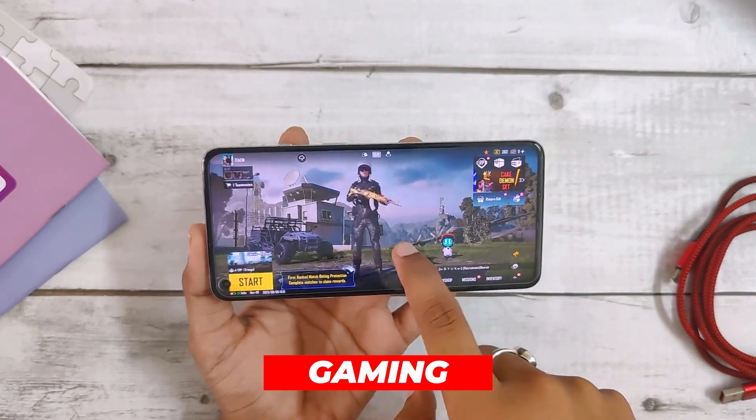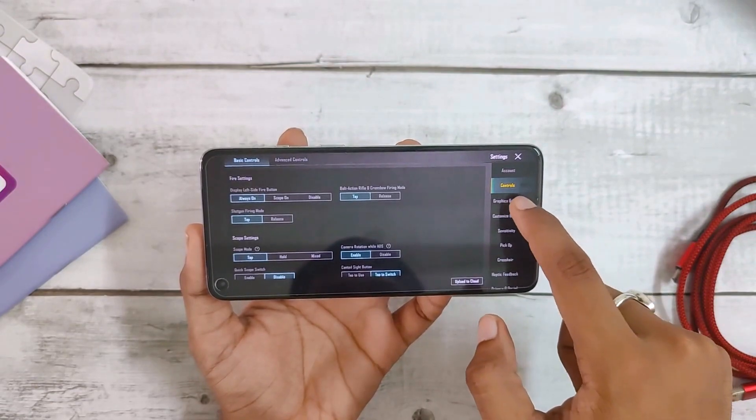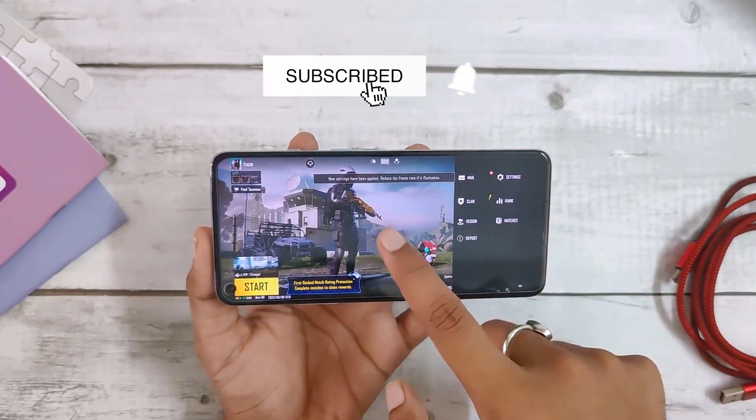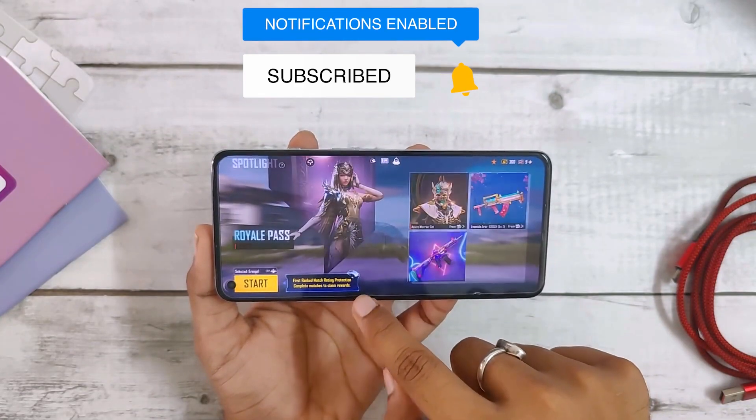When it comes to gaming, this ROM is really good. BGMI does not have a 90 fps option for now, but apart from that you can play all games at 90 fps without any problems. The gameplay on this ROM is really smooth. There is also a basic gaming mode that can make the gaming experience even better by optimizing the device for gaming.